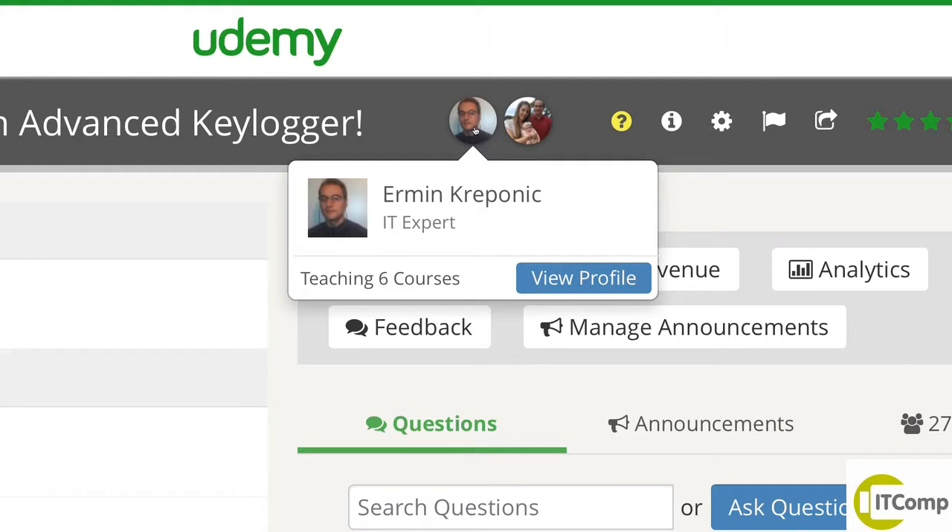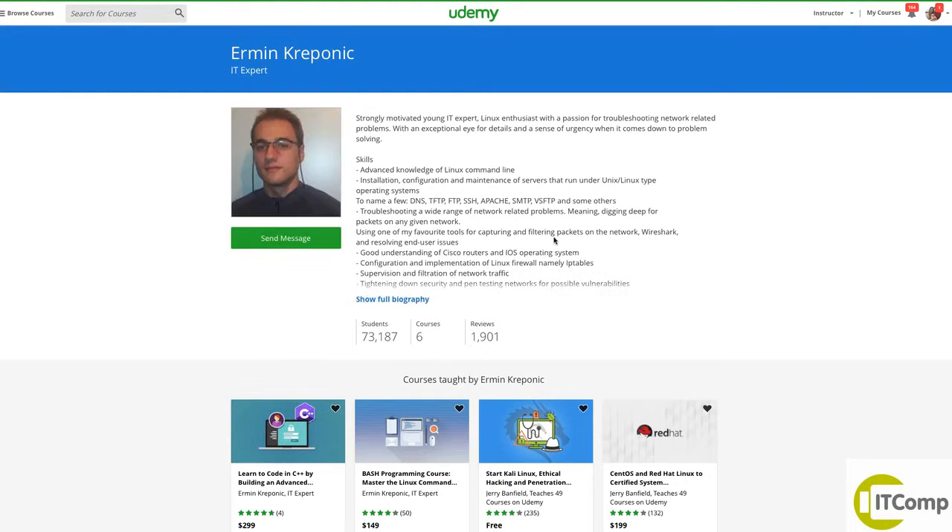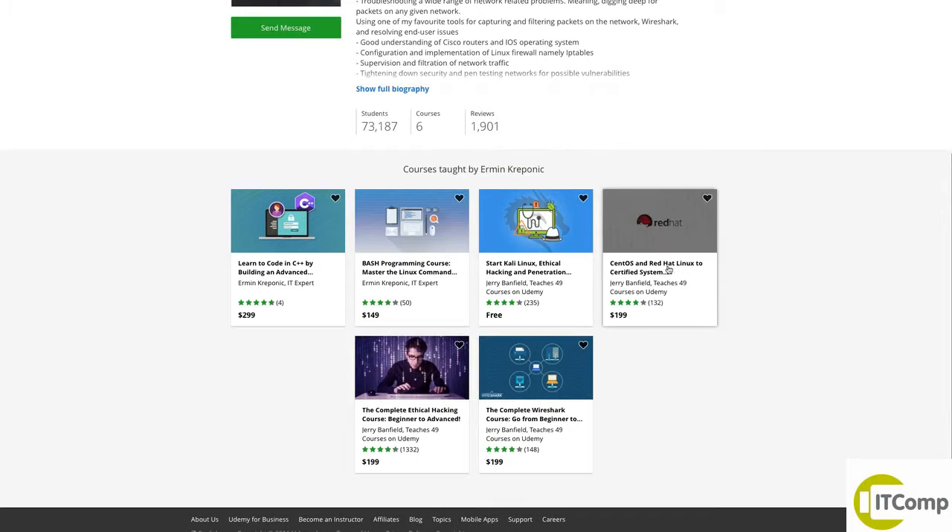When you go up to the top of the course you view profile. Hovering over Ehrman's name you view profile here, and then you can see all of the courses Ehrman is teaching on Udemy.